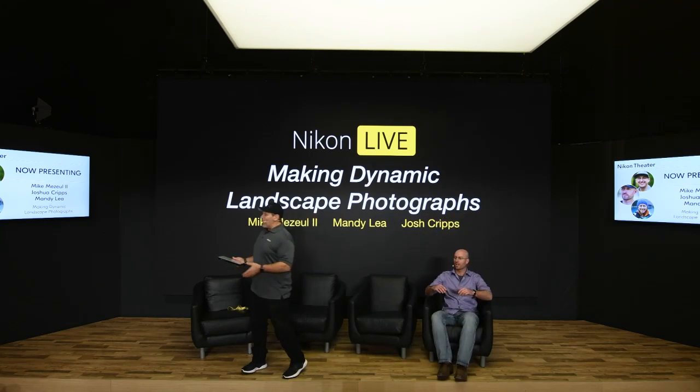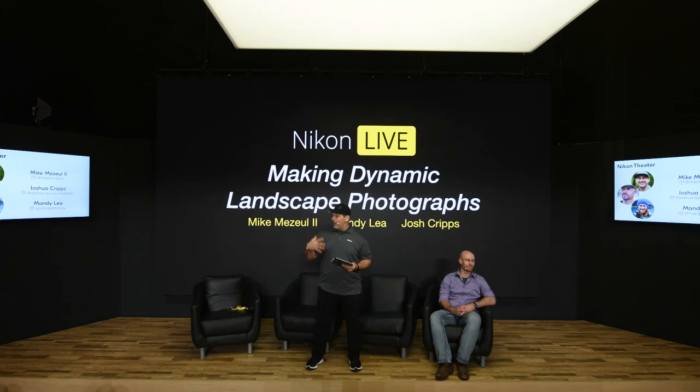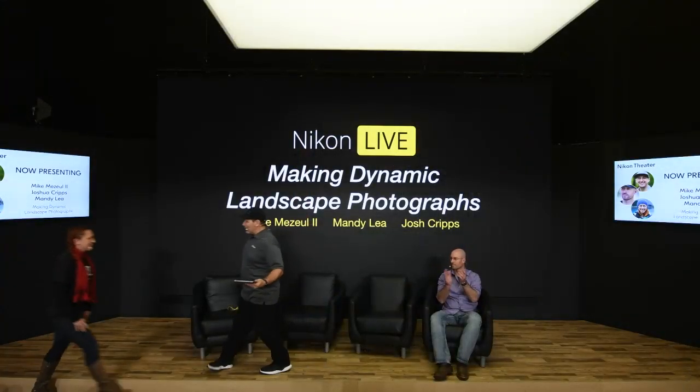I used to mispronounce her name so often, but I've got it down now because we've known each other for several years. I'm just in love with the kind of life she is living, and I wish I could live that kind of life once I move past this career at Nikon. Let me introduce Mandy Lee to the Nikon Stage.